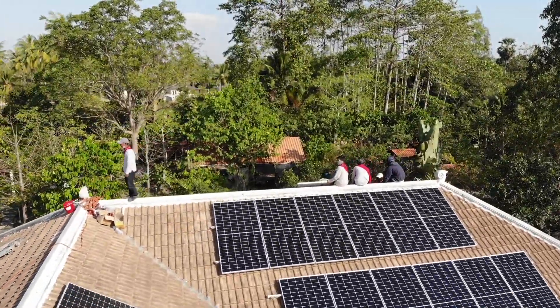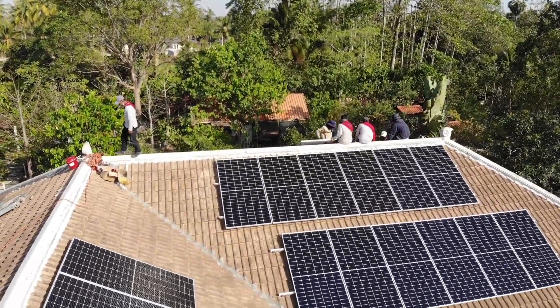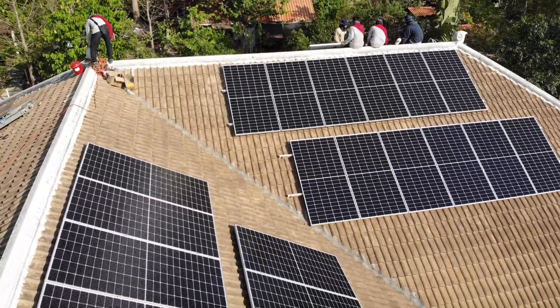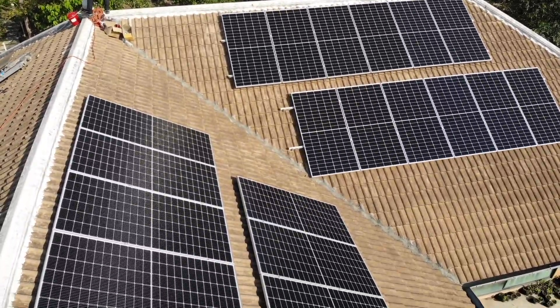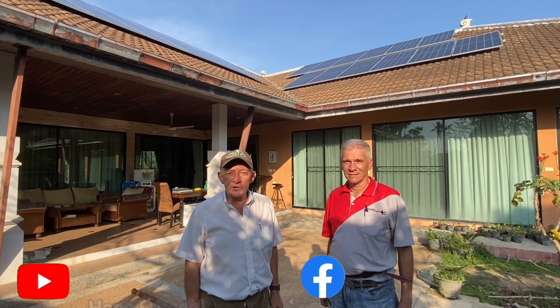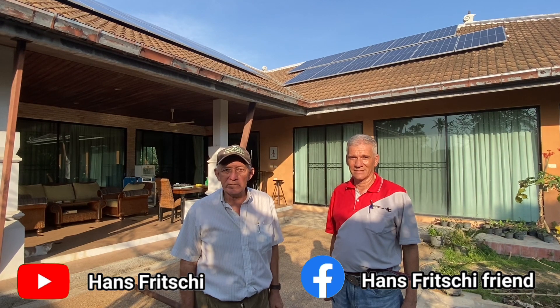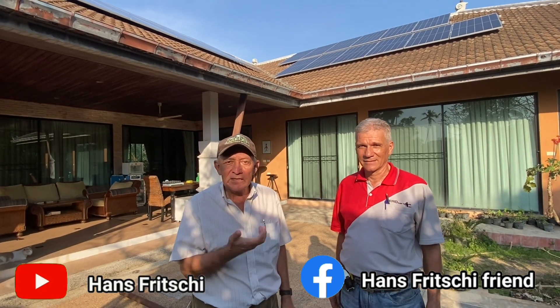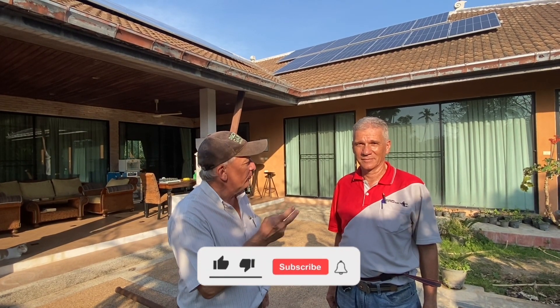That is how our roof looked after going solar in Thailand, part two, day two. Welcome to Discovery Garden Pattaya. My name is Hans Fritschi, and this is Rolf Eschbacher, the engineer that is building my solar system. How did it go today on day two?